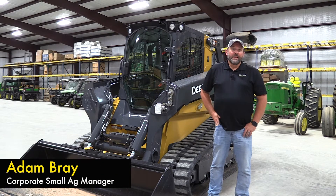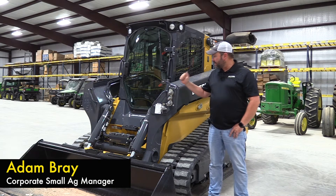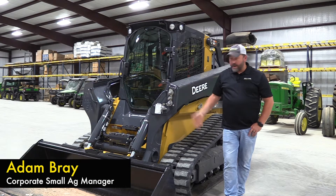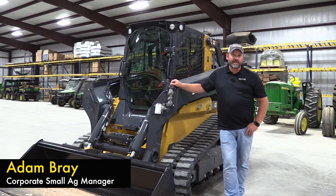Hi, my name is Adam with South Plains Implement and this is another edition of Cup Clips. Today we're going to talk about some of the compact construction equipment that we carry. We can carry everything from skid steers to a compact track loader like we have here, compact wheel loaders, and compact excavators.